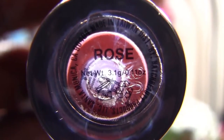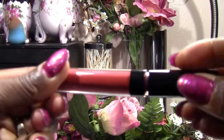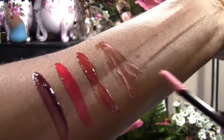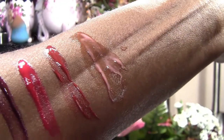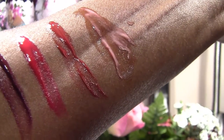The second color is Rose and this is what Rose looks like. I've already swatched Rose, so this is Rose. Very pretty also, right?